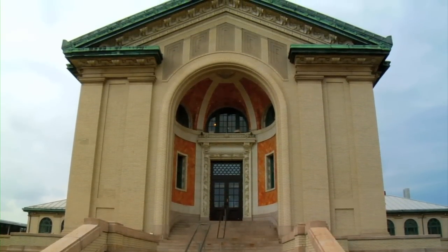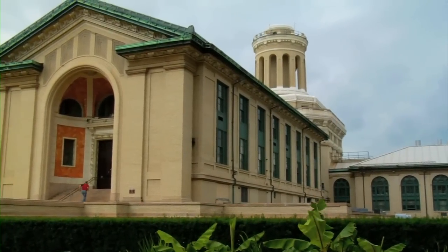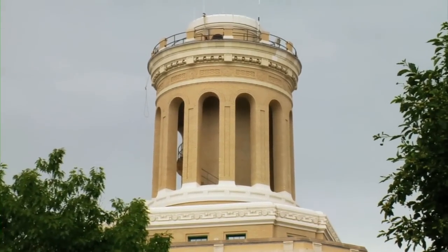This beautiful building behind me is Hammerschlag Hall, which is home to electrical and computer engineering. An interesting aspect of Hammerschlag Hall is the rotunda up top, which is actually a cleverly disguised smokestack.